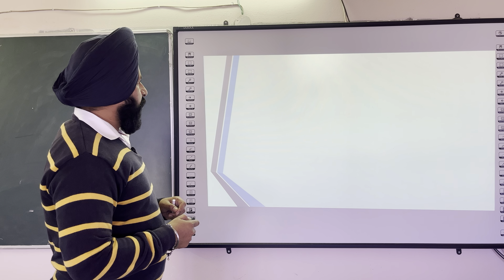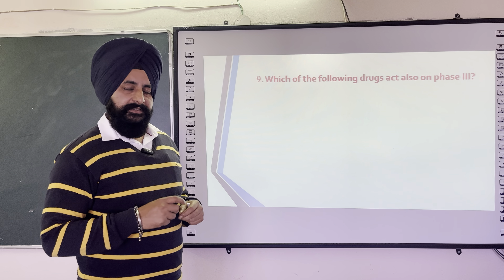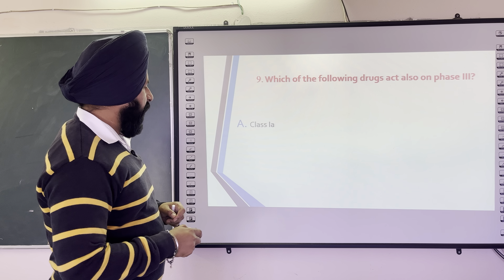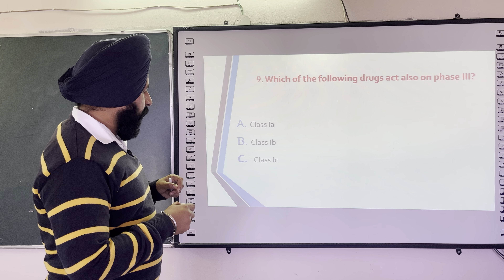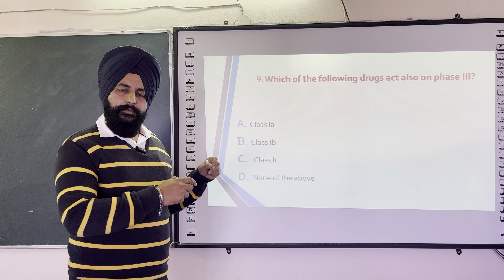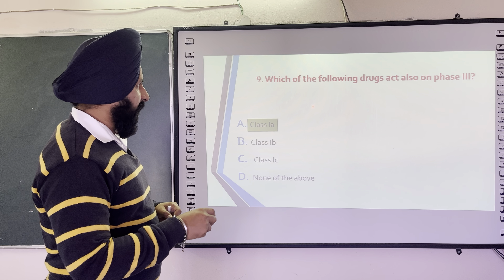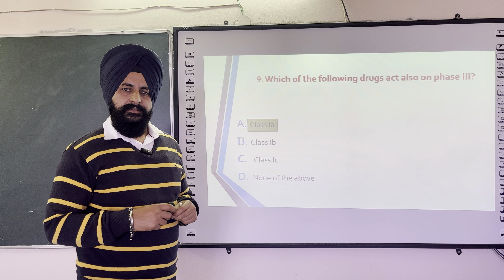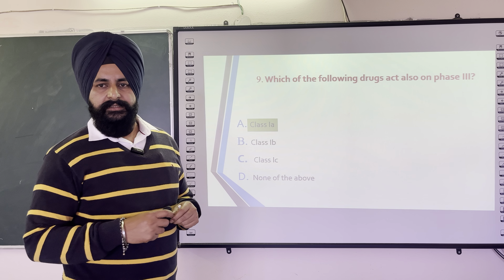The next question is: Which of the following drugs also acts on phase 3? The options are class 1A, class 1B, class 1C, and none of the above. The correct answer is class 1A — class 1A antiarrhythmic drugs act on phase 3 of cardiac contraction.